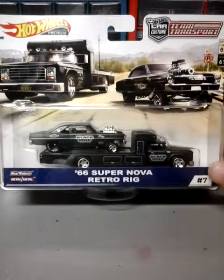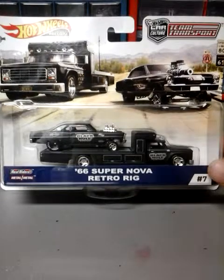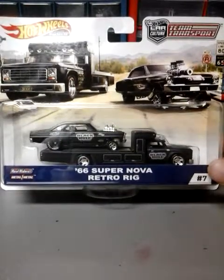Anyhow, that's my collection, that's what I got. As soon as I get some more I'll put some more videos up and show you. Thank you very much for watching, bye.